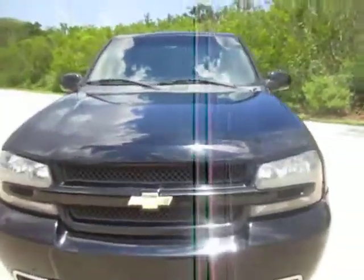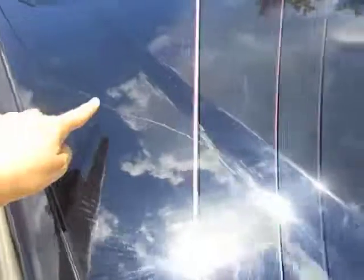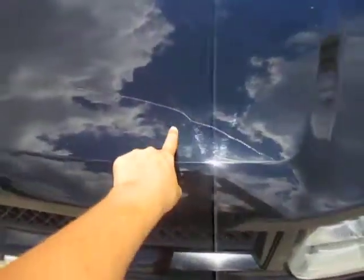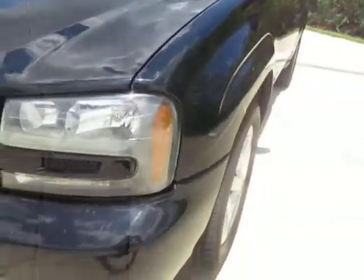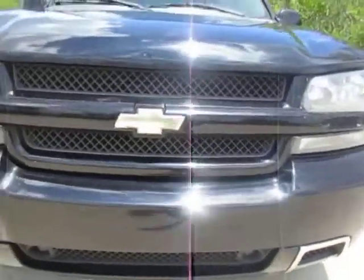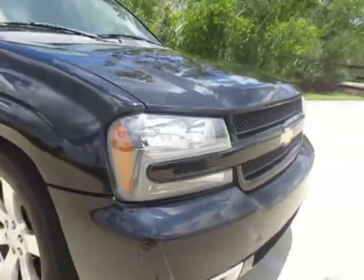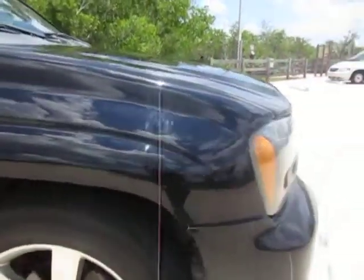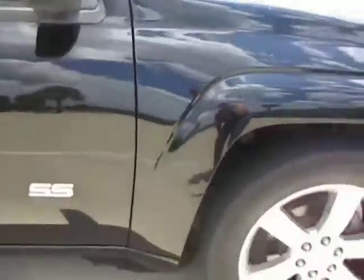I'm going to take a walk around the vehicle so you can see it in real time. As you can see, there are a few scratches on the hood. For those of you who don't know, the Trailblazer SS has a Corvette engine — the LS2.